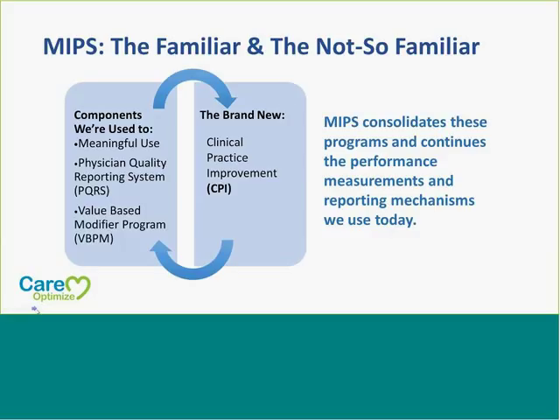We're familiar with a lot of the portions that MIPS has — we're used to the Meaningful Use area, we're used to the Physician Quality Reporting System or PQRS measures, and we're used to the Value-Based Modifier Program. However, there's a new area with MIPS called the CPI or Clinical Practice Improvement. MIPS consolidates all of these programs and continues the performance measurements and reporting mechanisms that we are used to using today, consolidating all these into one area.